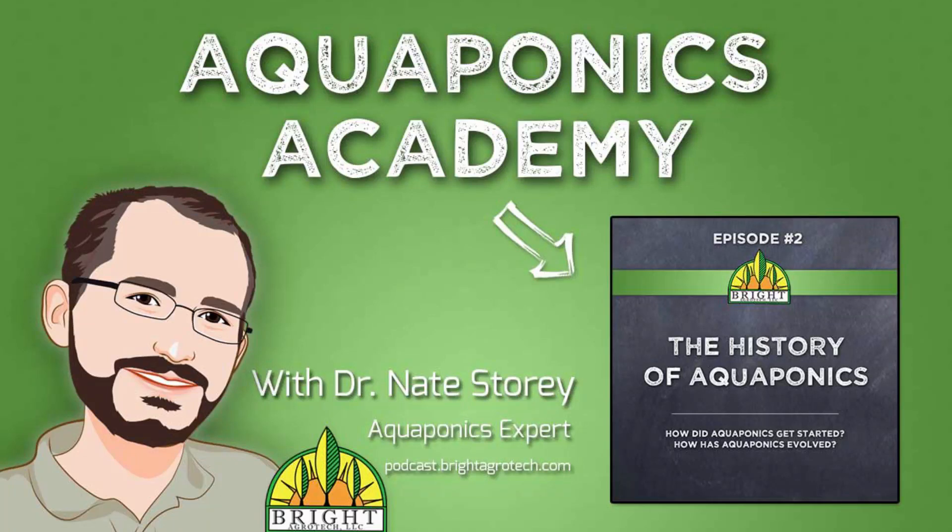Hi, this is Dr. Nate Storey with Bright Agrotech, and this is Aquaponics Academy episode number two. Today we're going to discuss the history and evolution of aquaponics as a farming technique, and we're going to talk about how we've gotten to where we've gotten.